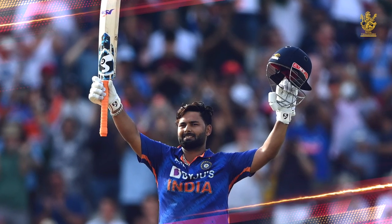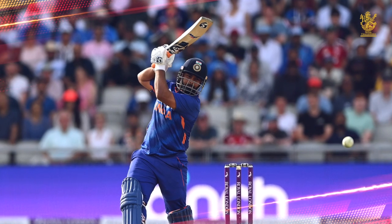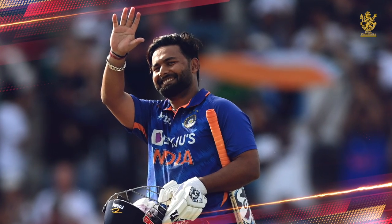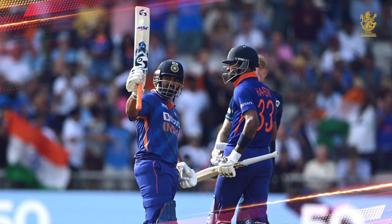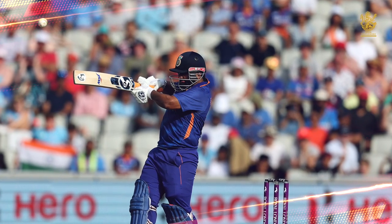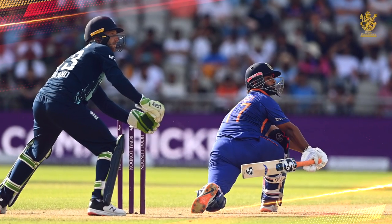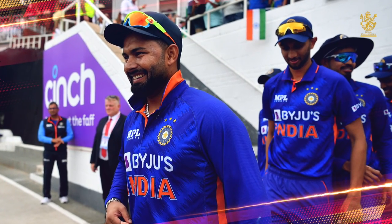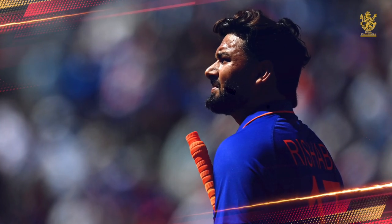And at number 1, the centurion: Rishabh Pant. What a day to get your maiden ODI century. He's been known to produce special knocks when the chips are down, and on Sunday, Pant did just that. He was happy to play second fiddle to Hardik initially, and once set he took the team over with typical Pant belligerence. A ramp sweep to finish off the series, and the image of Pant giving a thumbs up to the dressing room will be remembered and etched in the memories of Indian fans for a long, long time.